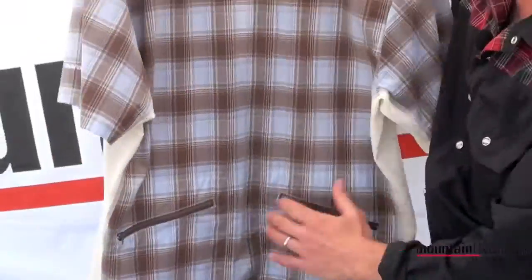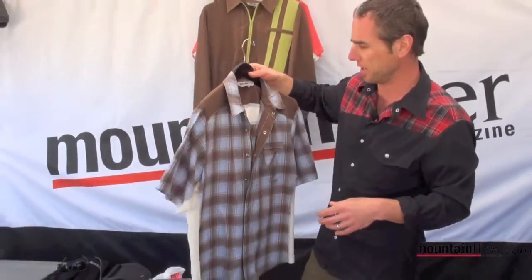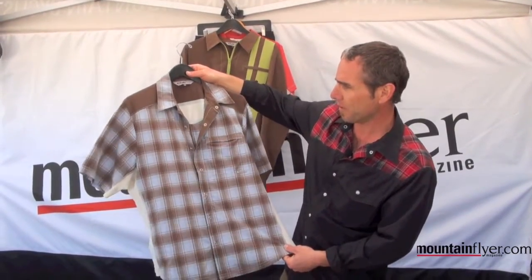There's a vent system on the back side, and two deep pockets to throw your goods in the back — whether it's an energy bar, wallet, keys, or what have you. This comes in three styles. Really cool piece, new for this year.